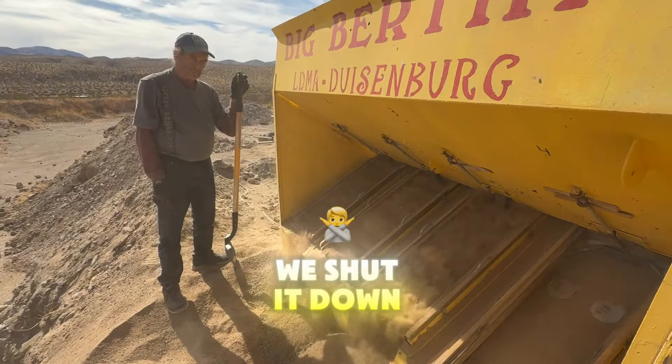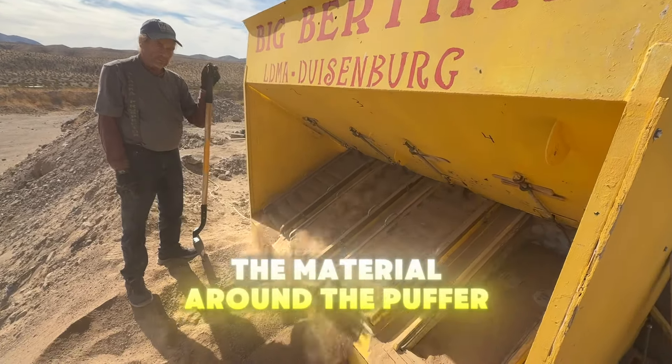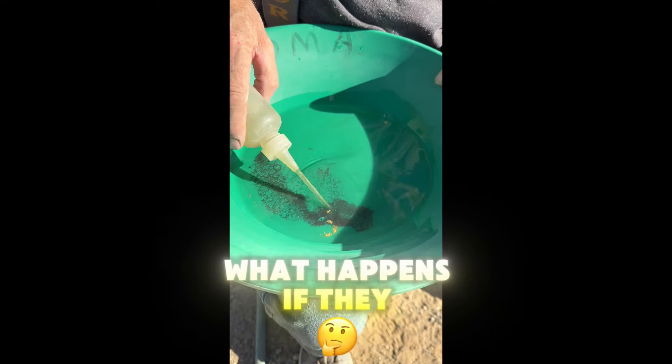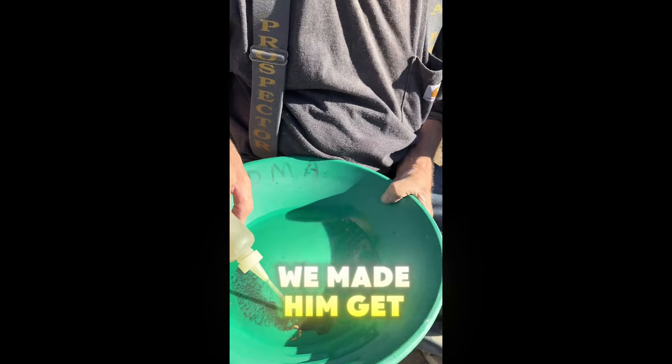We took the sluice out. We shut it down because we're having to fix the material around the puffer. So what happens if they don't suck up to the straw? Me and him get to keep them.